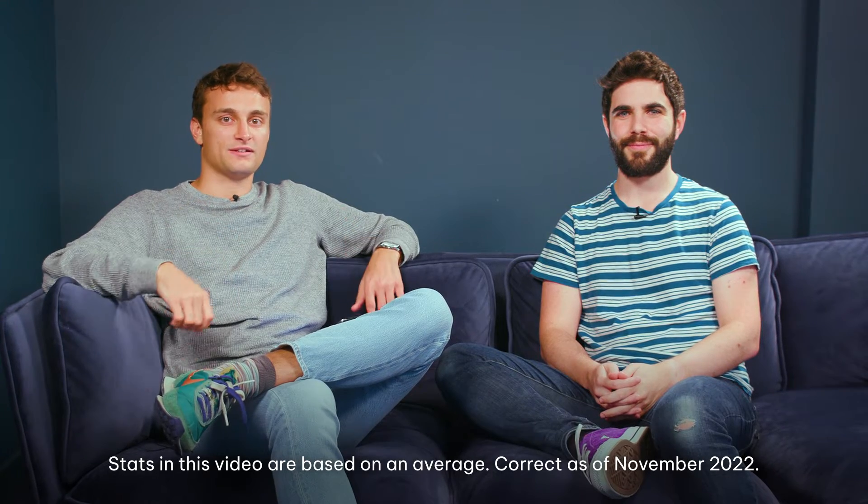Hello, I'm Charlie Clissett, the editor of the Eco Experts. And I'm Josh Jackman, a lead writer here. Today, we're going to be talking to you about how much it costs to install a solar panel system on your home.